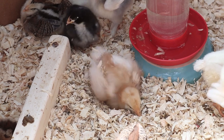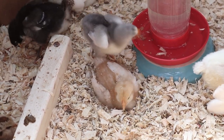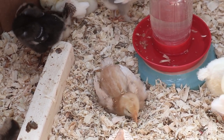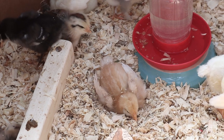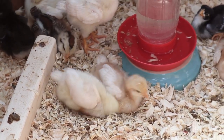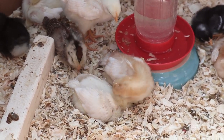They also started around this time to dust bathe, which was really funny to watch them do. Basically they just pick a little spot and they start digging a hole in there with their wings and flapping around. You can see these few chicks here are actually sharing like one dust bath and trying to kick the other ones out so that they can enjoy it.